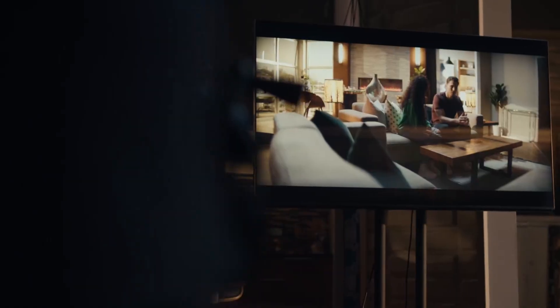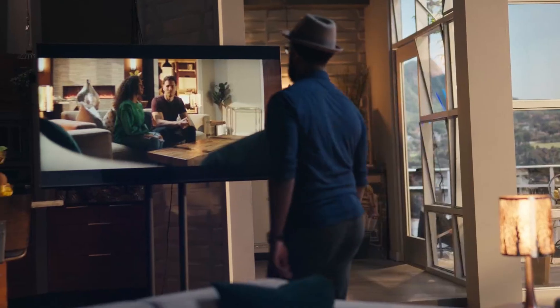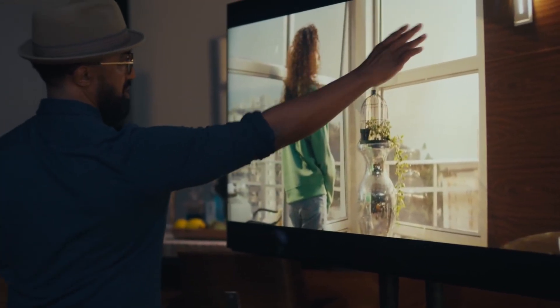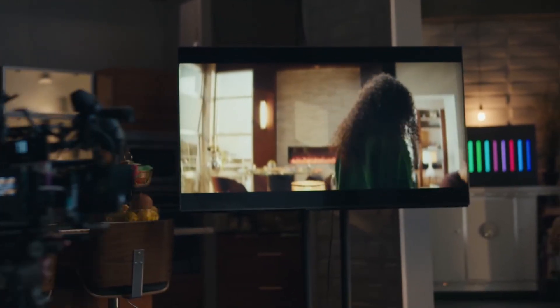So now you know — both mini-LED and QLED have their strengths, but only one fits your setup. Which one are you going for this year, mini-LED or QLED? Drop your choice in the comments below. If you found this video helpful, make sure to hit like, subscribe to Utec. Thanks for watching, and I'll see you in the next one.